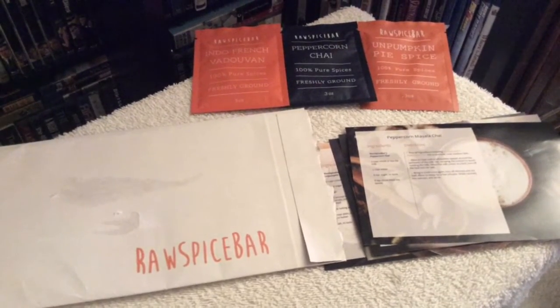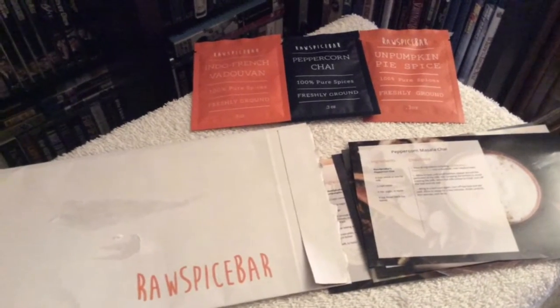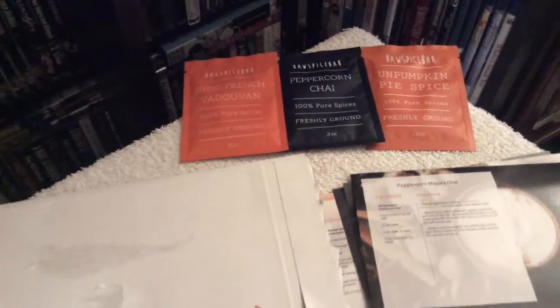Hey everyone, how's it going? Chris from Blu-ray Critic Channel, and on today's update I'll be reviewing something quite different, because I normally talk about movies on Blu-ray but today I'm going to be talking about spice.